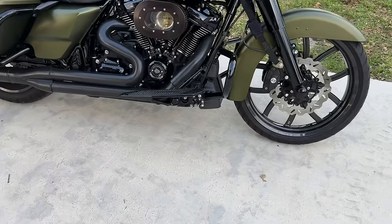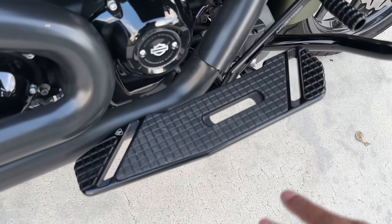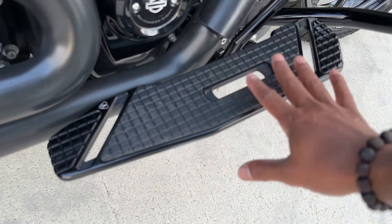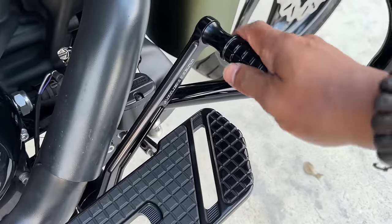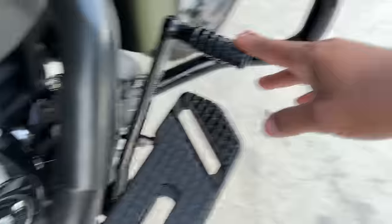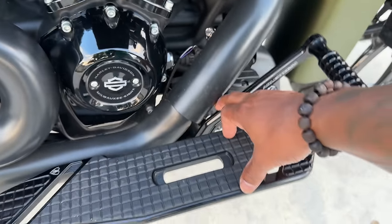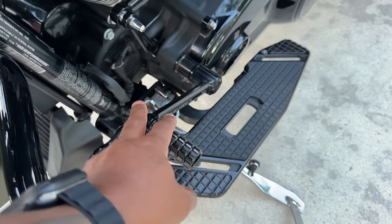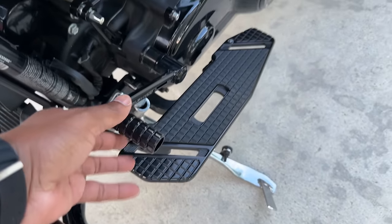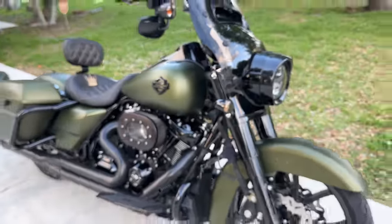My only gripe with the Arlen Ness Speed Liner floorboards: if your shoe gets wet, you only get traction at the very bottom edge — the polished aluminum or billet will let your foot slip. We've got a big platform, but watch out. Also, if you run a T-Man, you might need to space out the floorboards as well. I'm only running the front for now and I'll get the rear shifter on too. If it's wet, just be careful.